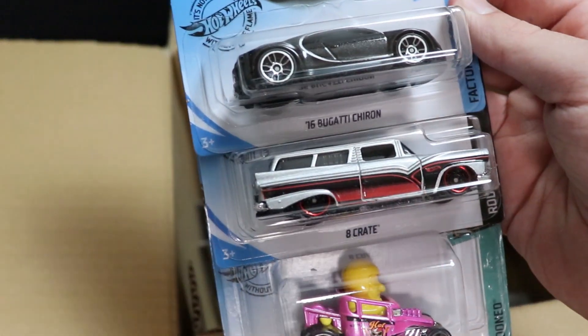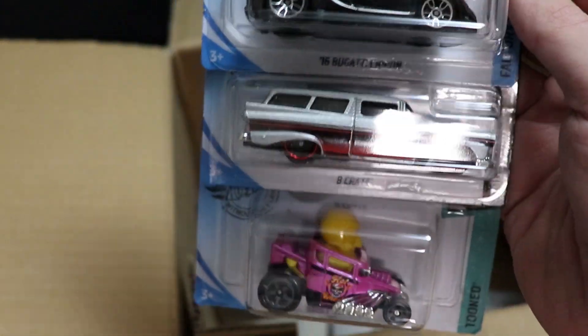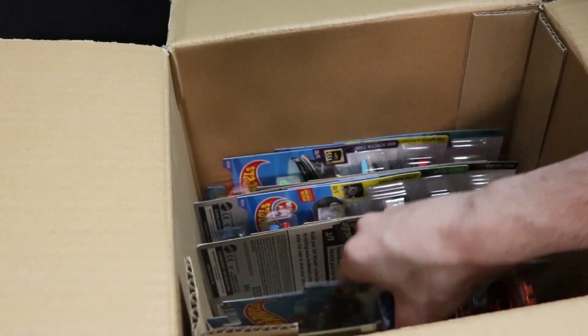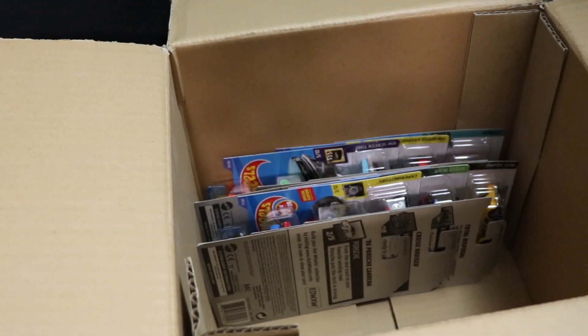Next up, we have another Bugatti Chiron, an 8 Crate, and a Skull Shaker — you've seen all of those cars before. Really cool to have a new color for that Chiron so quickly.